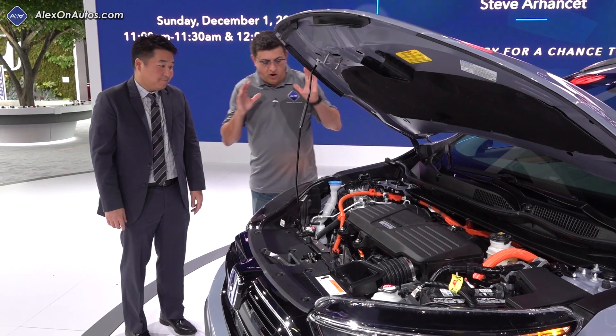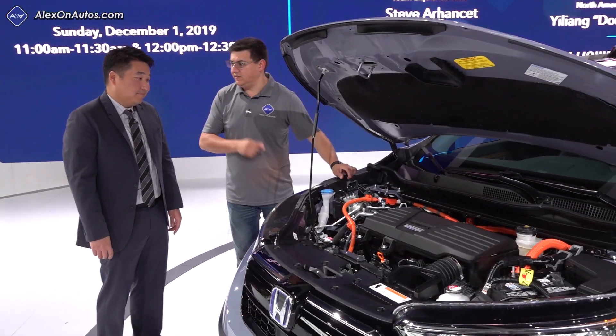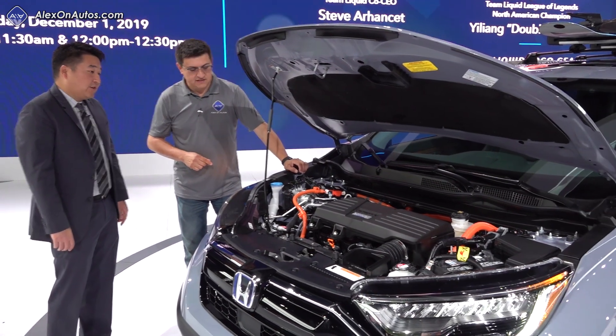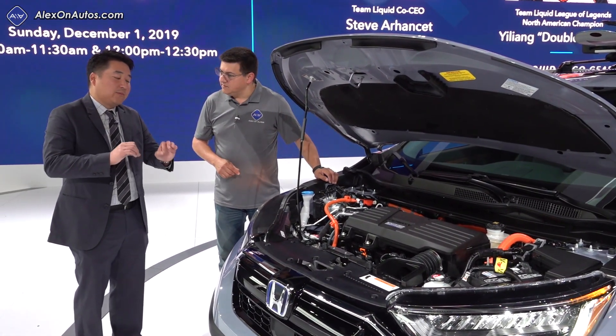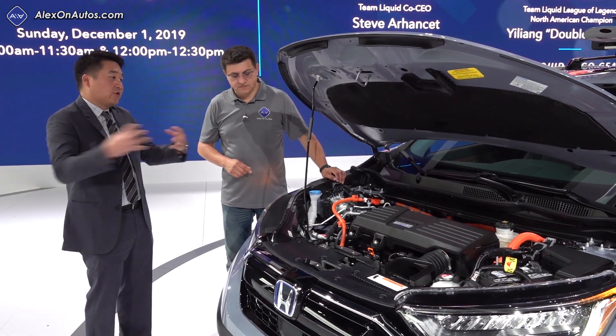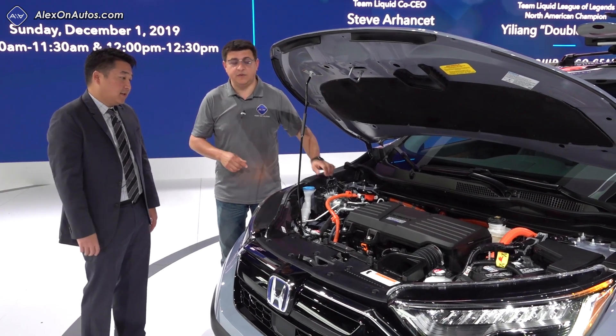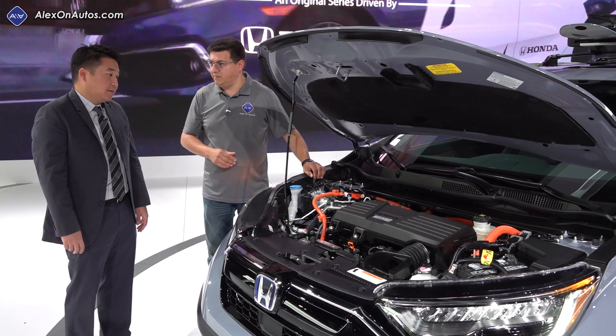Under the hood we have almost the same hybrid system as the Honda Accord, but this is all-wheel drive and the Accord is not. The all-wheel drive system is powered mechanically, so it has a drive shaft and a differential in the back. This is quite different than the hybrid system found in the Toyota RAV4, which has an electric motor in the rear that can't send as much power to the back.